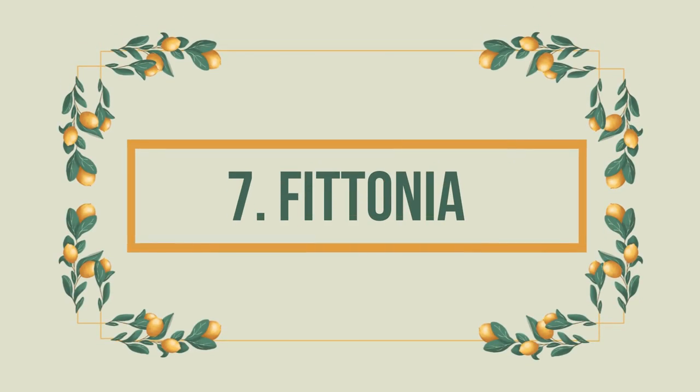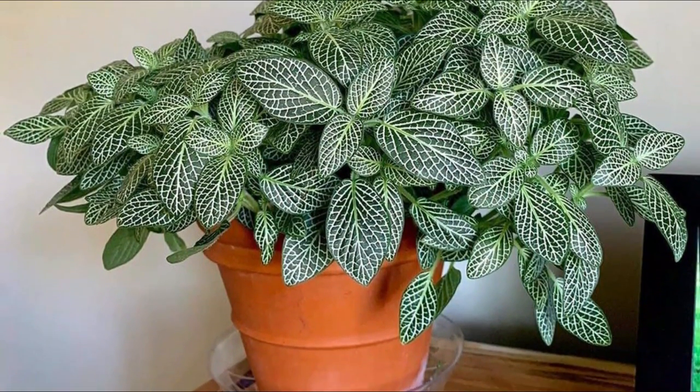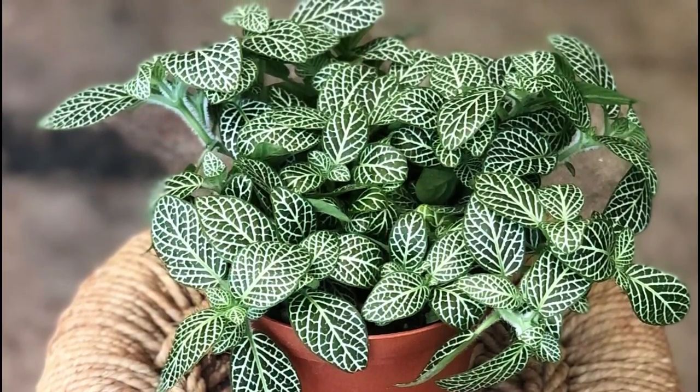Number 7: Photonia. Photonia is a low-growing creeper with red veins on its leaves. It has bright green leaves with silver linings all across its foliage. It grows up to 10 to 12 inches tall and is a pet-friendly houseplant.